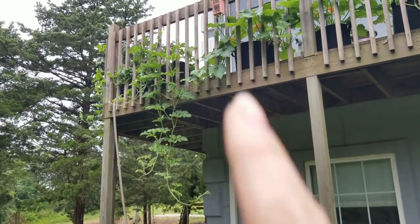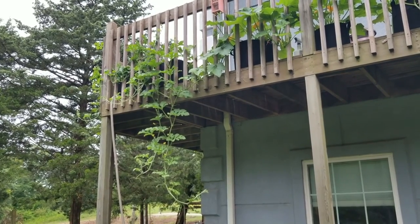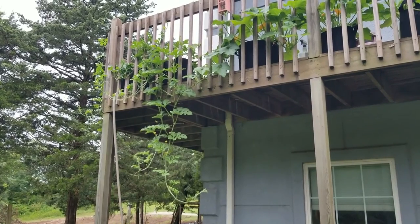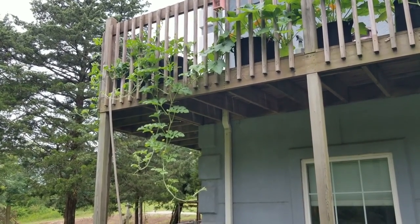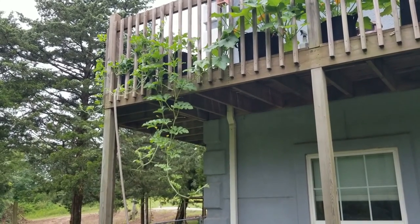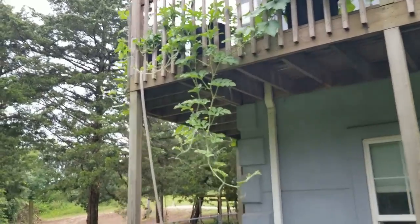You can also see our watermelon vines down here — sorry, I almost called them tomato vines. It's early, haven't had any caffeine yet! We'll put those on ropes as well, because we know those are going to get huge and heavy.